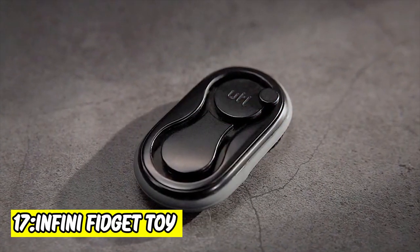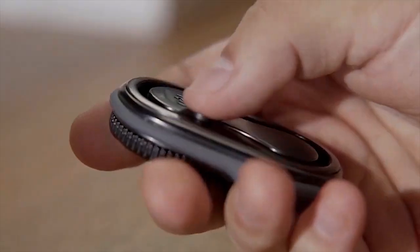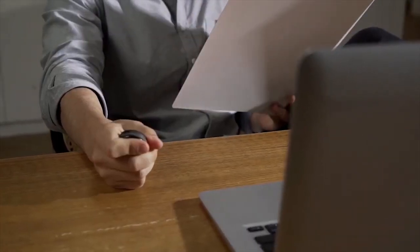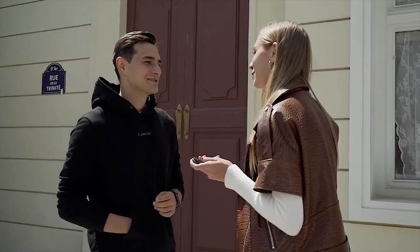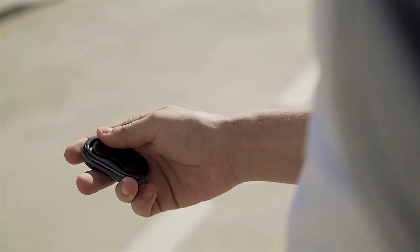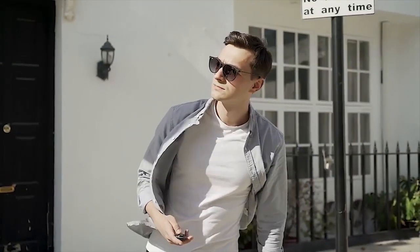17. Infini Fidget Toy. You can turn the dial to hear satisfying clicks, or you can press it to get the same result. If you don't want to disturb anyone, use the track to swap into an infinity loop. The four balls don't make a single sound. You can knock the fidget toy like a pin or have your nails into the rubber part.